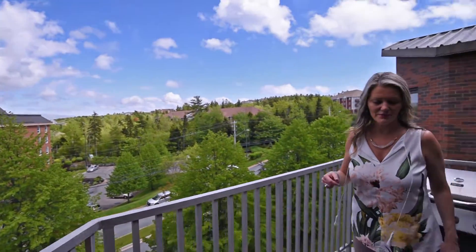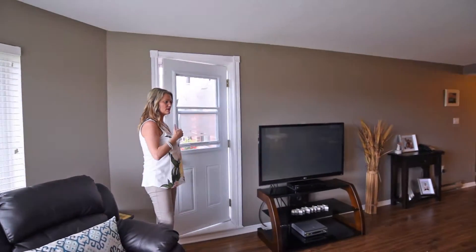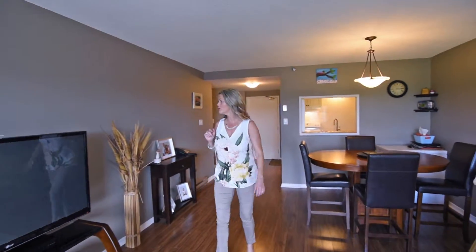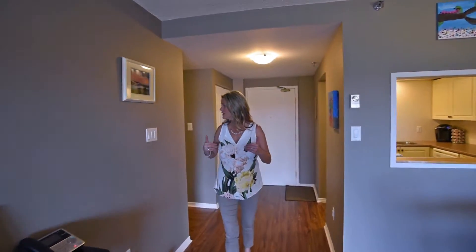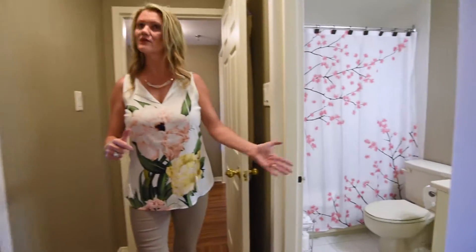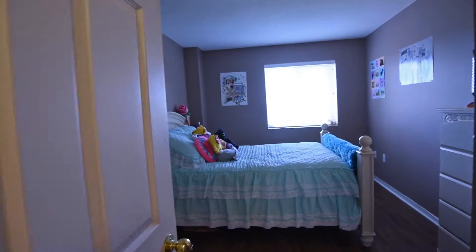Now let's go see the bedrooms. With your condo fees, you do have outside parking — I believe two parking spots are included. We have water, and it obviously includes maintenance and snow removal. As we continue down the hallway, we have a linen closet right here, our main bathroom, and this cute little second bedroom just off the balcony.